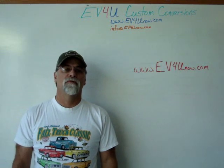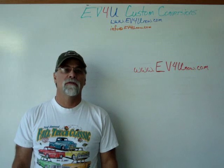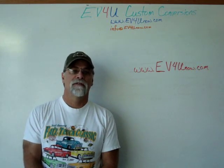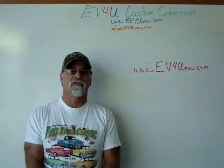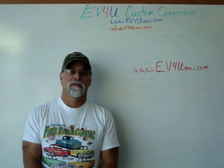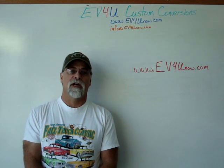Hello, I'm Richard with EV4U Custom Conversions. You want to learn more? You want to learn about all the components in greater detail? You want to actually install the components and wire a conversion, test it and drive it? Well, you can — by attending one of EV4U's three-day hands-on conversion workshops.